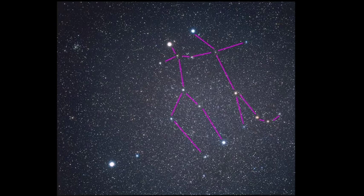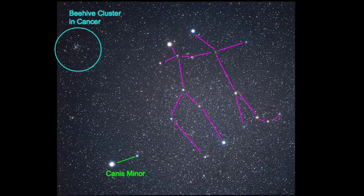You have Pollux on the left and Castor on the right — Castor has a cast on his leg. That's just my little memory charm to help me remember. We also have Canis Minor down here towards the bottom legs of Pollux, and then we have the beehive cluster in Cancer.